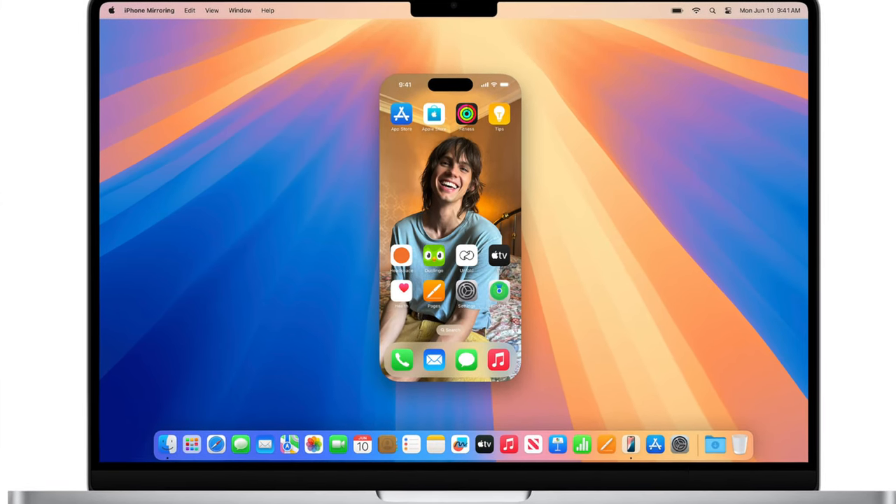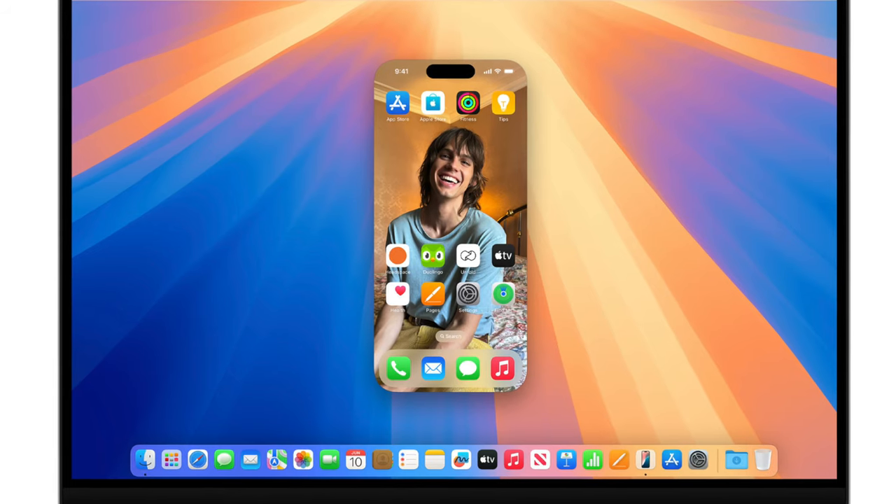With macOS Sequoia there's going to be a ton of different features, and one I really love is iPhone mirroring. You can use iPhone mirroring to actually take control of your iPhone using your Mac, and you'll be able to drag and drop files from the Mac to the iPhone.